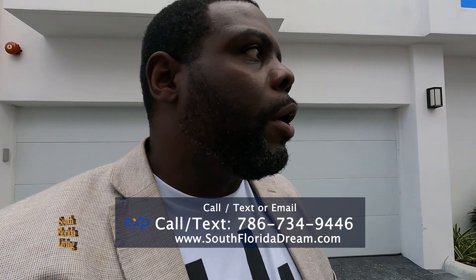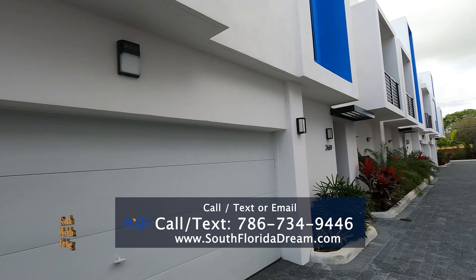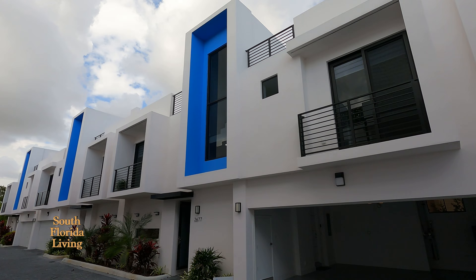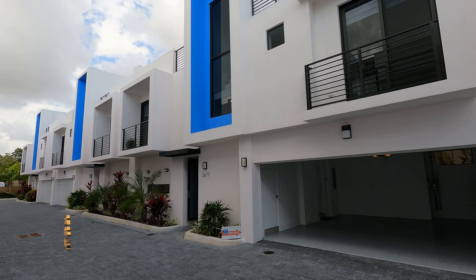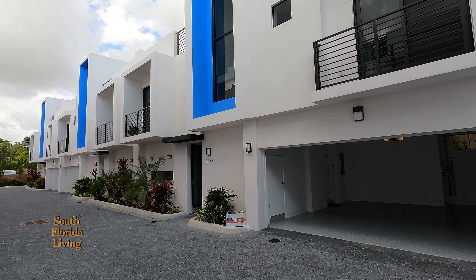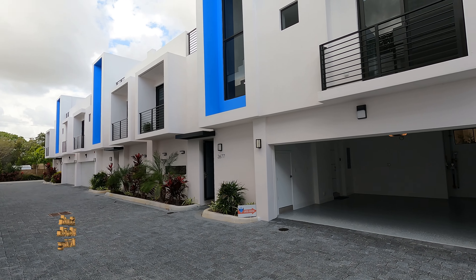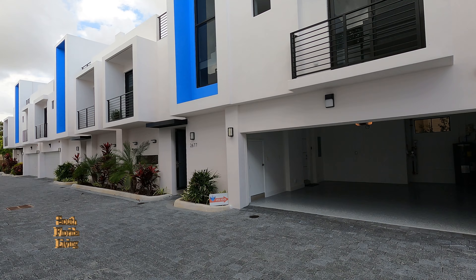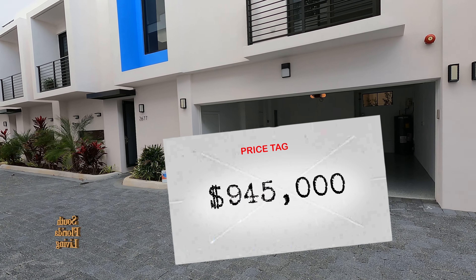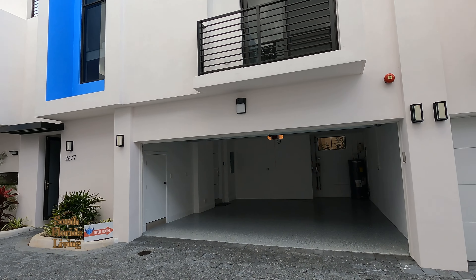So we're here in the beautiful city of Fort Lauderdale, Wilton Manors. Let me give you the stats real quick: it's a three bedroom, three bath, 1,881 square feet, going for a delicious price of $945,000. Let's walk up and see what we're getting for our money.